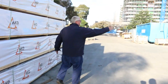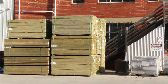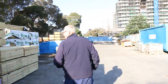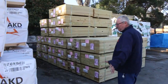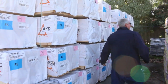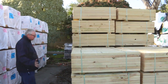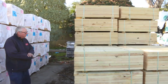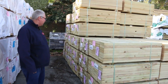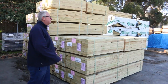Over that side we've got a good truckload of palings - 1.8s, both 100 mil and 150 mil. Big load of F5 pine 90 by 45 in 5.4s and 6 meters. And if you've been looking for shorts we've got shorts tomorrow - heaps of them, a whole semi load: 140 by 45, T3 green, M10 treated pine, and also 140 by 45 in 1.2 meter lengths.